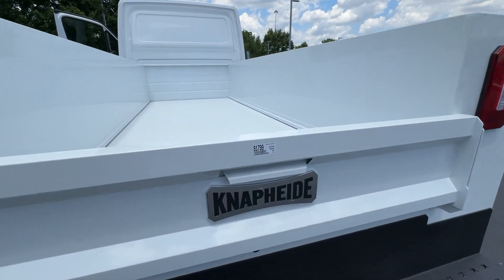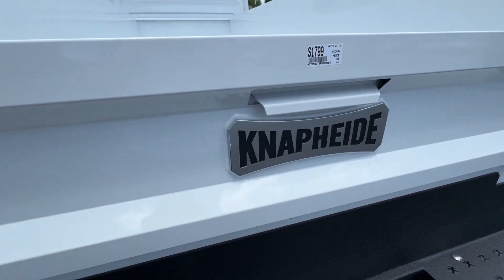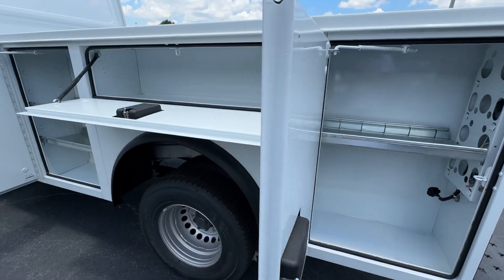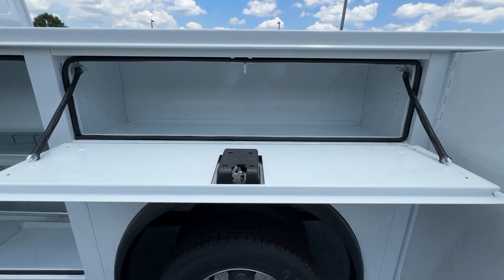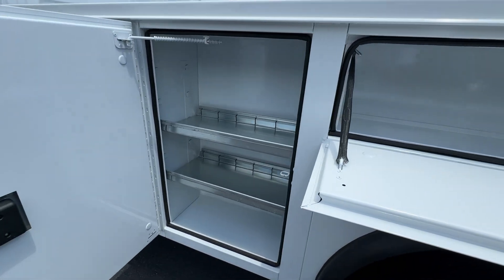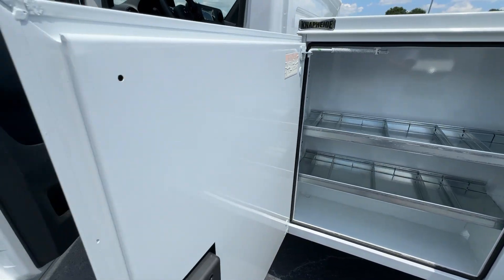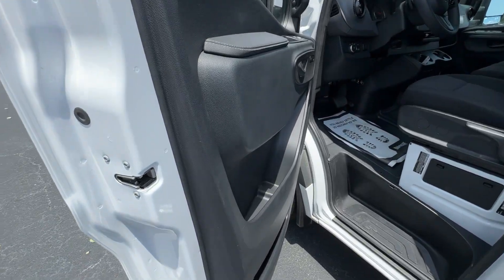The following are some of this vehicle's highlighted options: heated driver's seat, keyless entry, satellite radio, heated mirrors, heated front seat, steering wheel audio controls, electronic stability control, traction control, adjustable steering wheel, and automatic headlights.